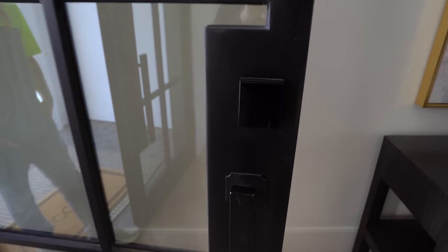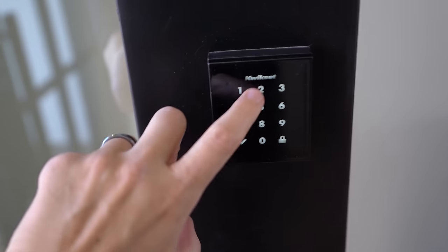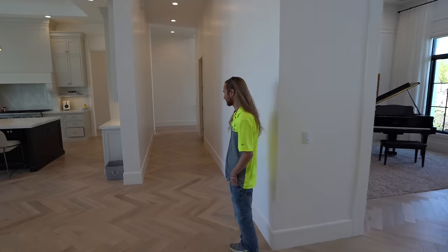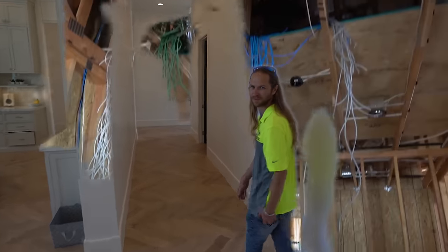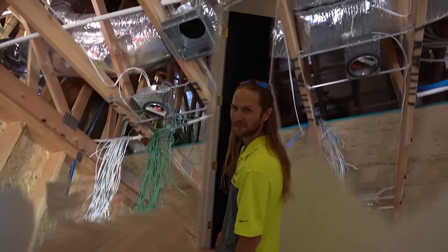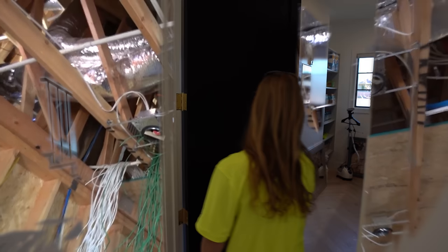On our front door, we do not have anywhere for a key. The lock is actually a touch screen where you put in your code to unlock it. When you shut the door, we programmed it so that after a certain time period of the door being shut with no activity, it automatically locks. Last time we filmed with Clint, we had an entire wall of wires — just a rat's nest. Let's see how organized it got since then.